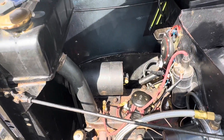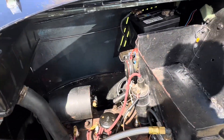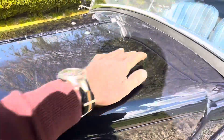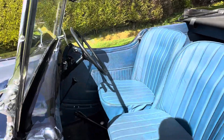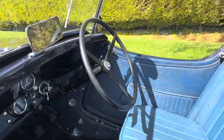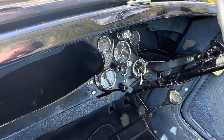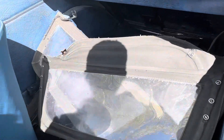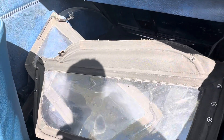It just ticks over beautifully, very nice inside — all been re-trimmed, new carpets, everything really. There's all the full side windows.